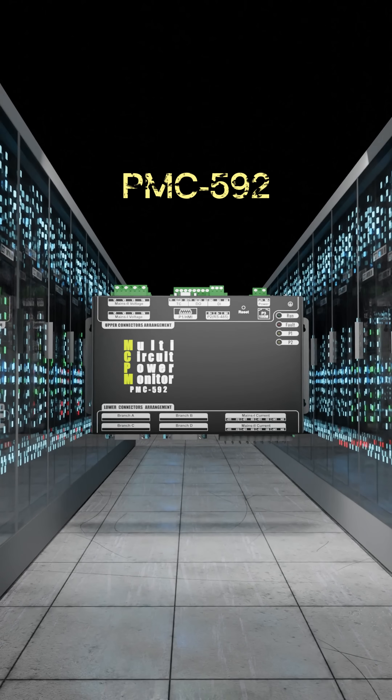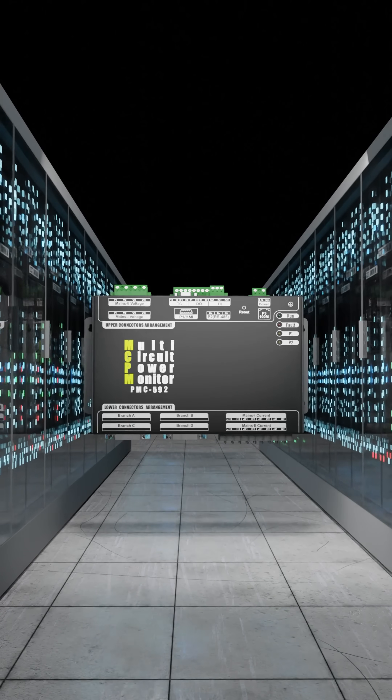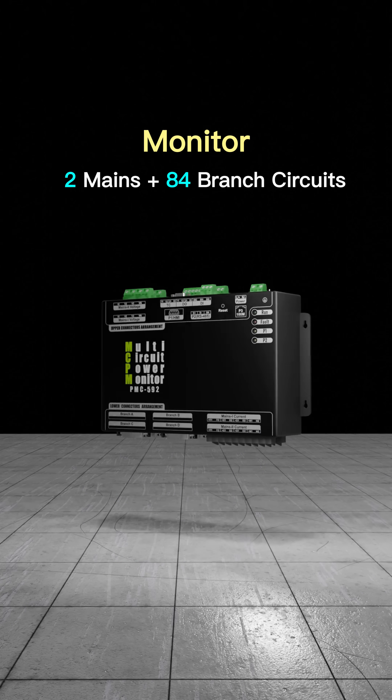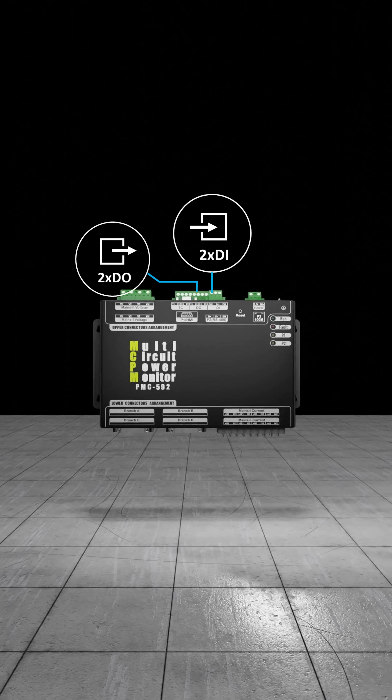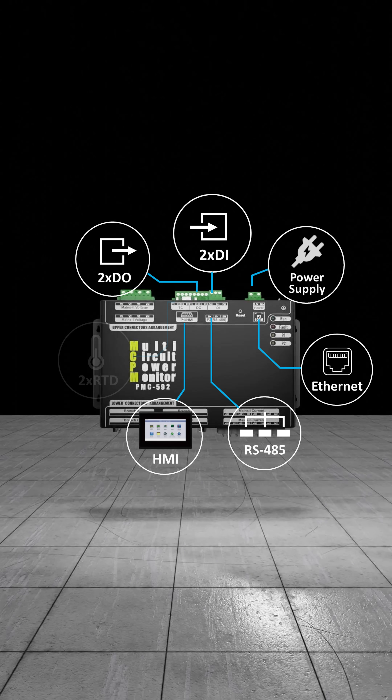The PMC592 is a multi-circuit monitor which can monitor two main circuits and up to 84 branch circuits. It provides digital I/O for status monitoring, control, and alarming, as well as temperature monitoring. These signals can be easily integrated into BAS for building automation via the RS-485 or Ethernet port.